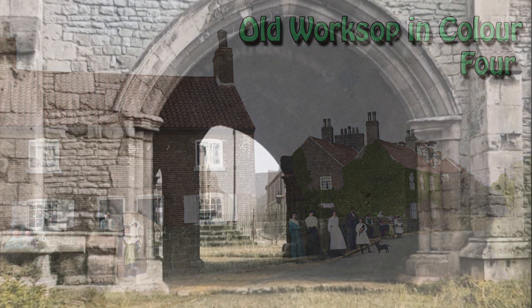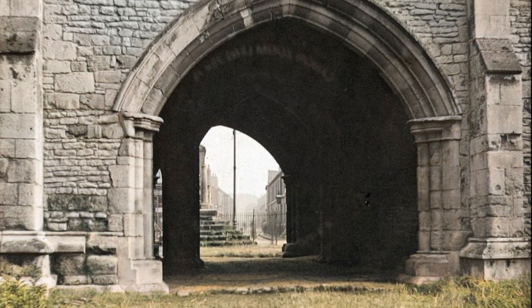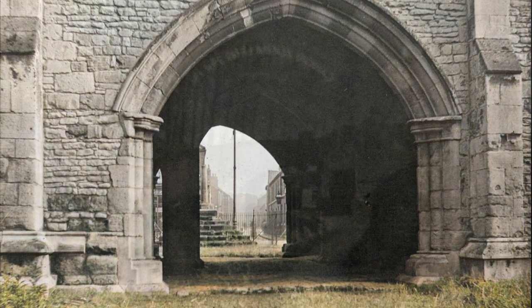We start with one of Worksop's oldest buildings, the Priory Gatehouse. Built around 1300, our view from the 1920s is looking through the arch and down Abbey Street.